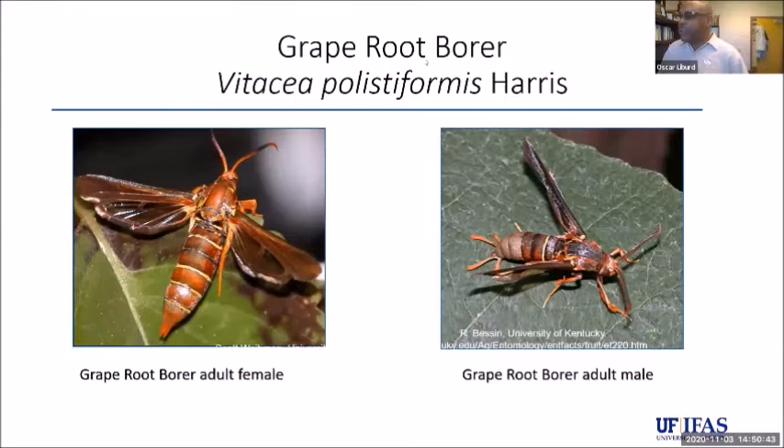Grape root borer is native to the southeastern United States. It's a day-flying moth — a clear-winged day-flying moth because the wings tend to be clear — and quite a few people don't realize it's a moth. The adults only fly during the day, and it tends to mimic what we call the paper wasp.